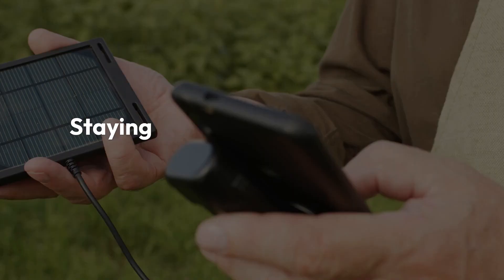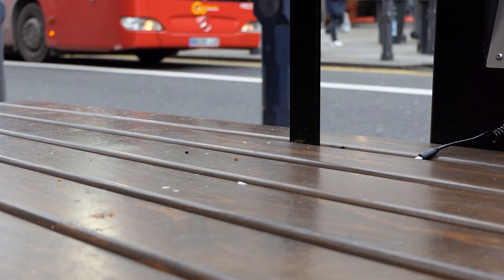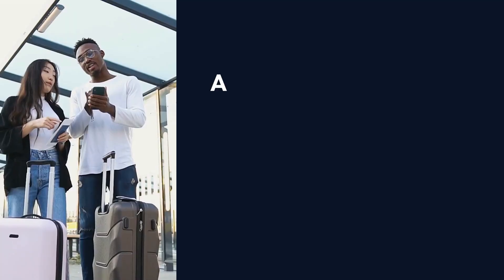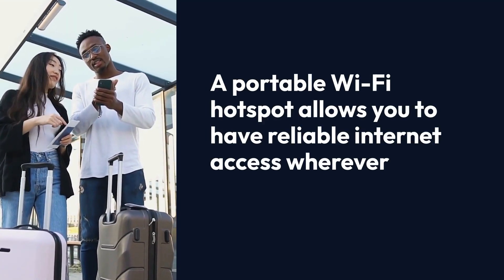Portable Wi-Fi Hotspot. Staying connected while traveling is crucial, whether it's for navigating unfamiliar places, staying in touch with family, or sharing your travel experiences on social media.